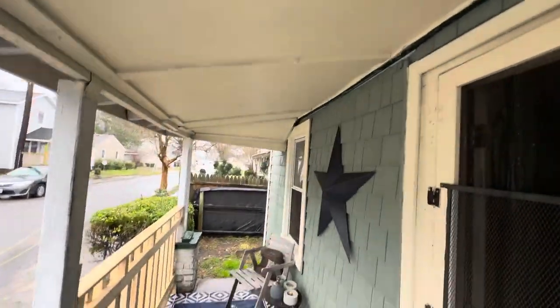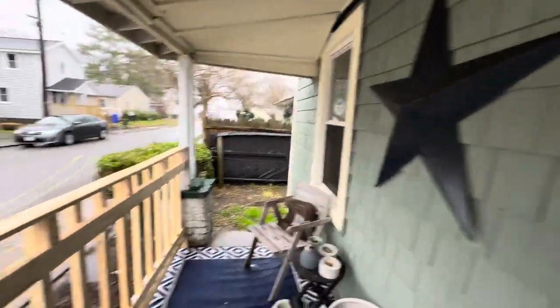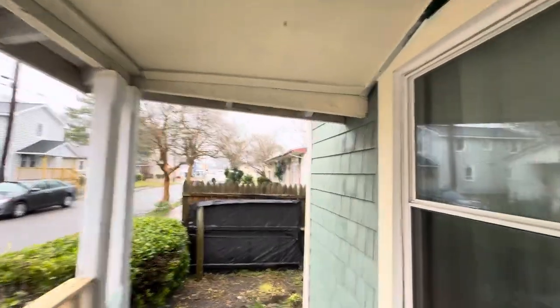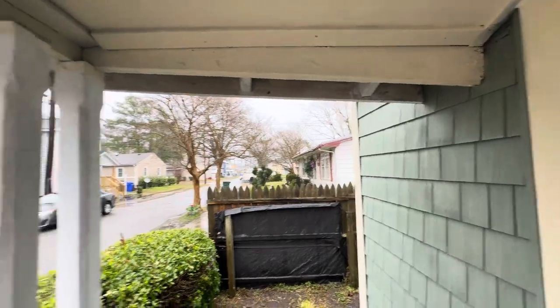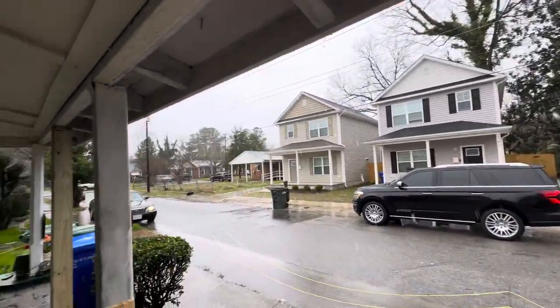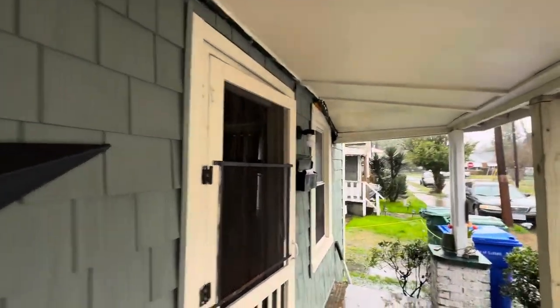$2,000 down and you get this rehab today. This place needs some major work. You're going to see inside — it needs a roof, it needs a lot of cosmetic work, it needs a lot of attention before you can occupy it. There are a few violations from the city that will need to be addressed. So let's go inside and take a peek.